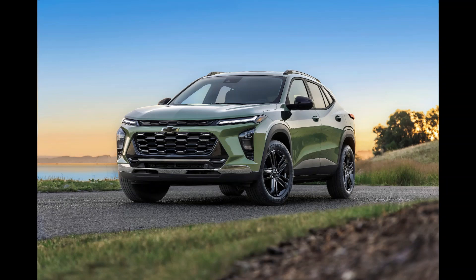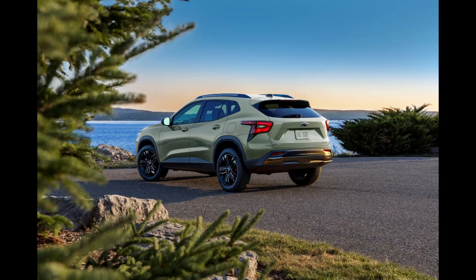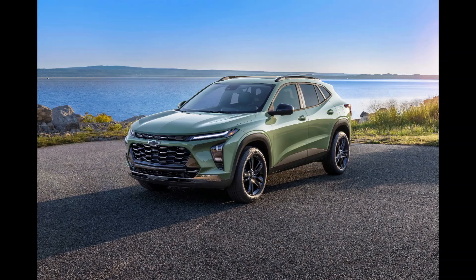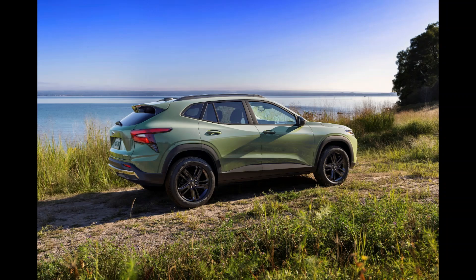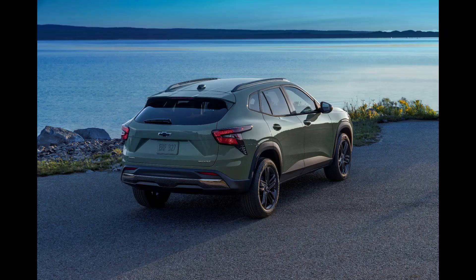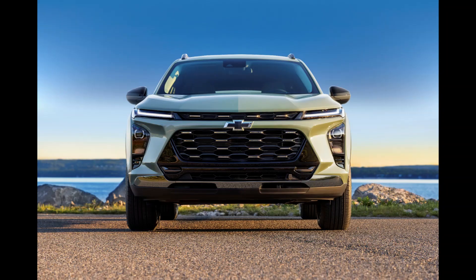Codename Lee, the 1.2-liter engine isn't exactly the most appealing in the compact segment. Be that as it may, it's more than adequate for its displacement, churning out 137 horsepower at 5,000 RPM and 162 pound-feet (219 newton-meters) of torque at 2,500 RPM. These output figures perfectly match those of the 1.2-liter turbo Buick Concorde GX and Chevrolet Trailblazer.